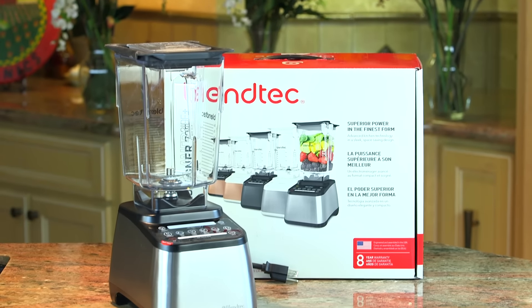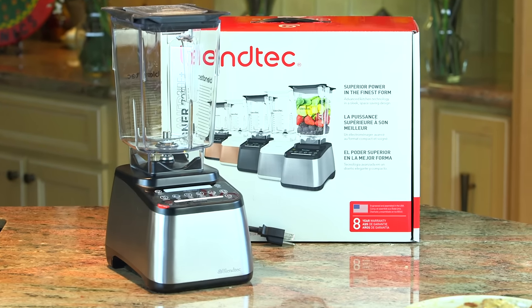I love you guys so much that I don't need this blender. I want to give it to one of you out there who really needs this blender — somebody who's trying to change their life, better their health, and make delicious recipes.